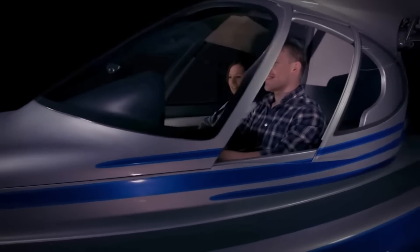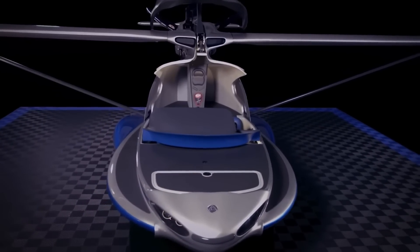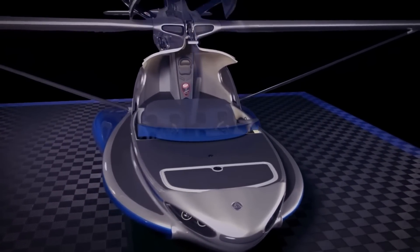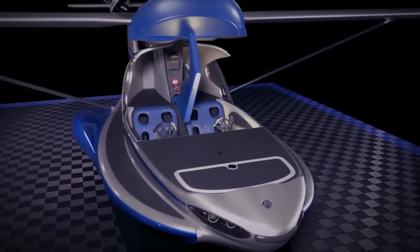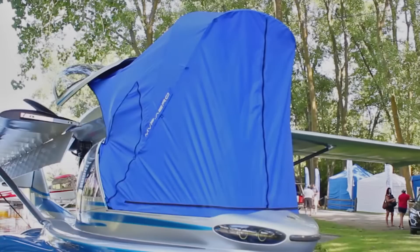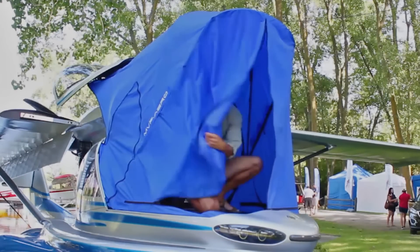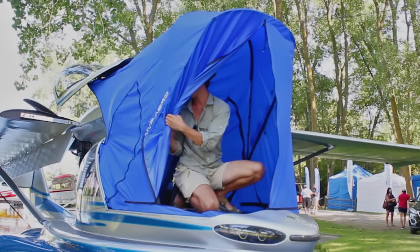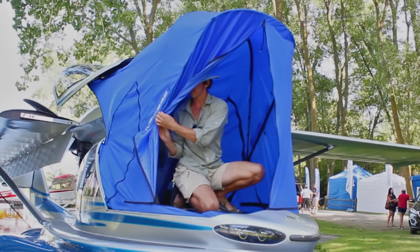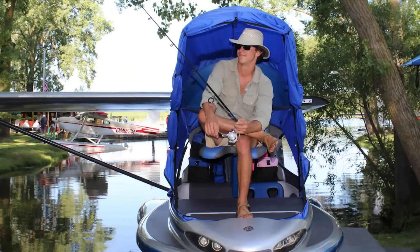Measuring 7.3 meters in length, the MVP Model 3 is available at prices ranging from $169,000 to $219,000. Although the project aimed to enter the market in 2017, it faced numerous challenges leading to its eventual discontinuation. Despite this, the Model 3 continues to be a captivating vision that represents the harmonious fusion of two elements.